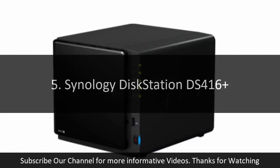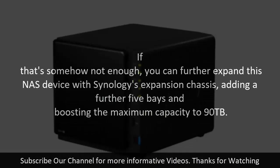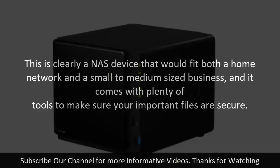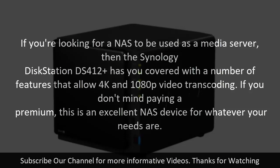5. Synology DiskStation DS416 Plus. If you want a flexible and feature-rich NAS that performs well, then the Synology DiskStation DS416 Plus is definitely worth considering. It comes with 4 bays, each able to hold hard drives with capacities up to 10 TB, for a combined total of 40 TB of storage space. If that's somehow not enough, you can further expand this NAS device with Synology's expansion chassis, adding a further 5 bays and boosting the maximum capacity to 90 TB. This is clearly a NAS device that would fit both a home network and a small to medium-sized business, and it comes with plenty of tools to make sure your important files are secure. If you're looking for a NAS to be used as a media server, the Synology DiskStation DS416 Plus has you covered with features that allow 4K and 1080p video transcoding. If you don't mind paying a premium, this is an excellent NAS device for whatever your needs are.